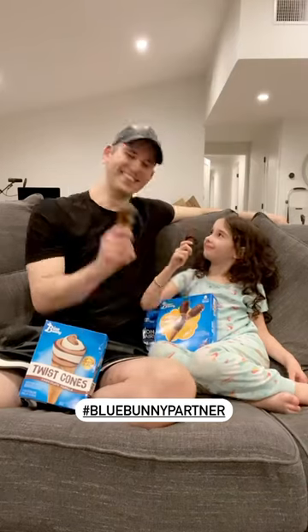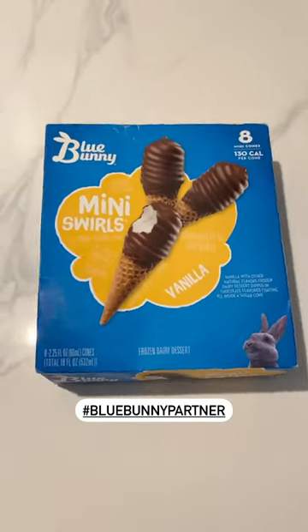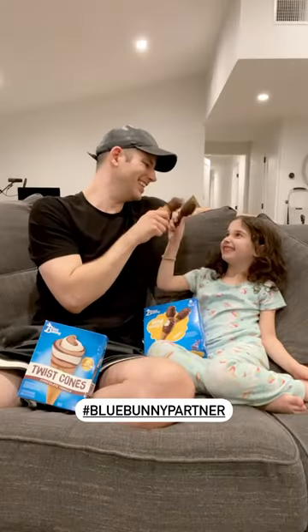I've got the Blue Bunny treats and the movie. Let's watch. The perfect pairing for a 90s movie night at home — Blue Bunny's delicious soft-serve twist cones and snack-sized mini cones are a favorite for us and our kids.